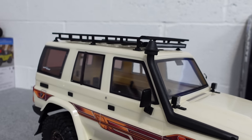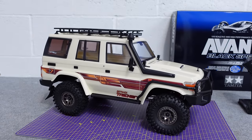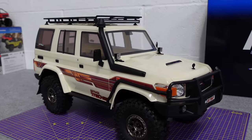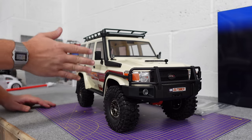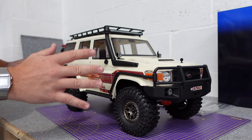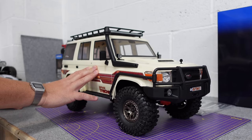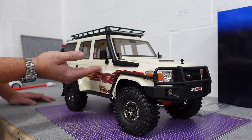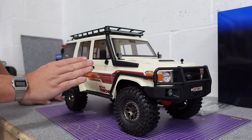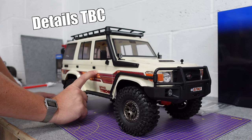What I like are the clear windows. Not many RC companies give you clear windows like that. This hasn't got an interior, but I have some good news - there is an interior coming for it. It should be here with me any day, but I'm going to a crawler course tomorrow so I really wanted to get this out. And if you've already bought one, FTX have told me that you will also get sent the interior.